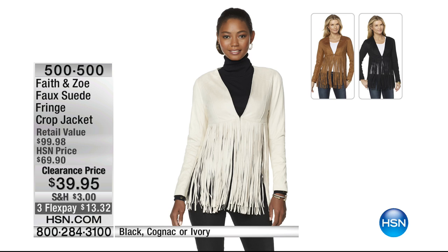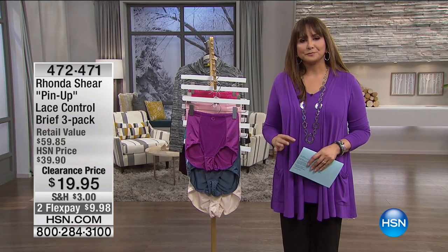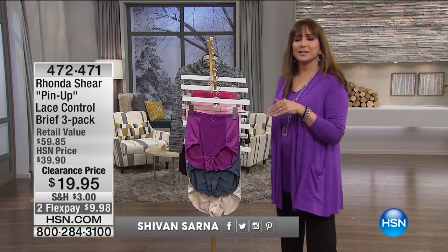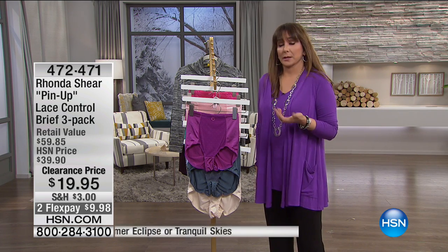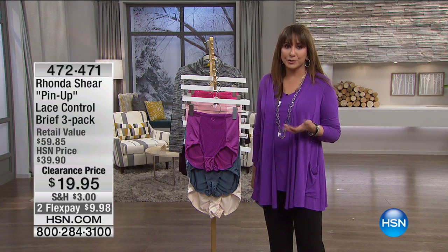Don't you love that v-neck? We're in our second hour together in our fashion clearance. I'm Siobhan, by the way, if you're channel surfing. Here's Ronda Shear, who is another innovator. She changed the Intimates division of HSN and actually of the industry.